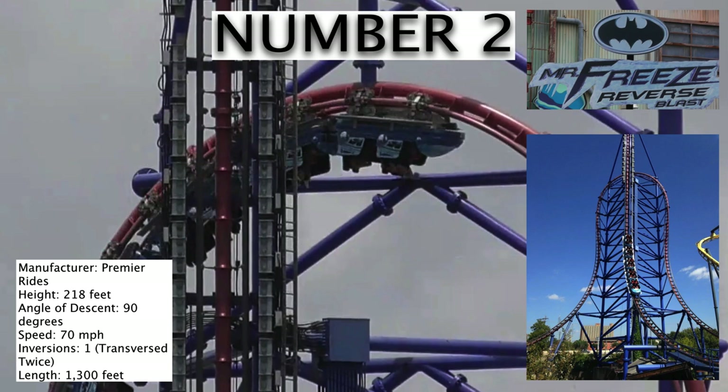Number 2 is Mr. Freeze Reverse Blast, the launch coaster in the park that also goes backwards. This thing will launch you backwards out of the station into an inverted top hat. Following that, you'll go into an overbanked turn and then go shooting up a vertical spike where you will float up out of your seat and then go through the entire course again forwards. It is very fun, fast, and a shorter ride, but it is a wonderful experience. This is a very exciting coaster.